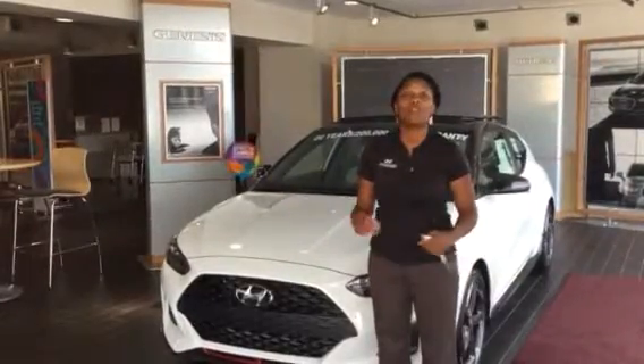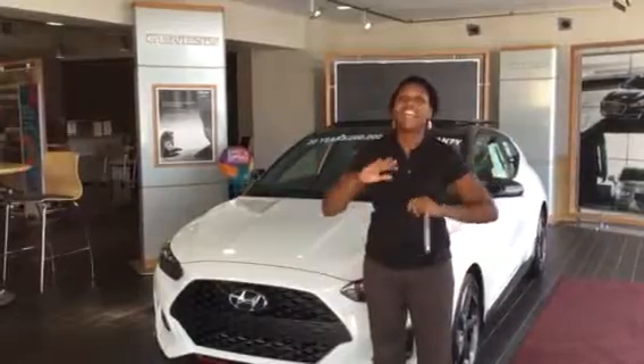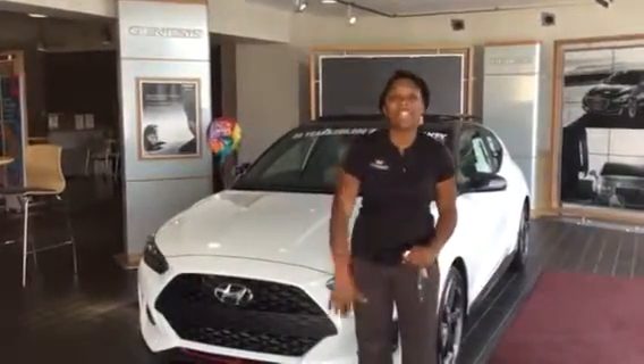Hi, it's Chris Cooper here at Tamron Hyundai in beautiful Hoover, Alabama. I'm so excited that you have inquired about the amazing Veloster. It has been redesigned for 2019, and it looks amazing.